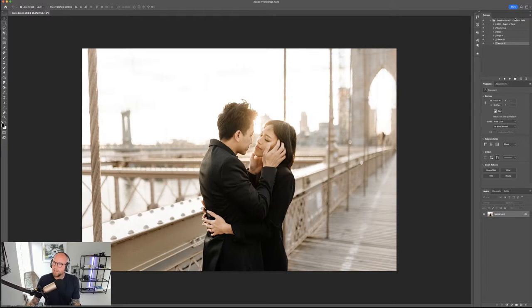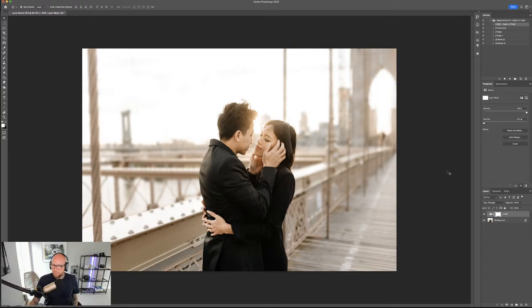In Photoshop, find the Actions panel — it may be in a slightly different location for you. To load the actions, press the menu at the top, choose Load Actions, find the action file, and it'll load into the panel. The action is called QA01 Depth of Field — Quest Actions 01. Press Play to run it. This takes a few seconds — it's using Photoshop's AI to figure out where the subject is in the scene and then blurs the background behind them.